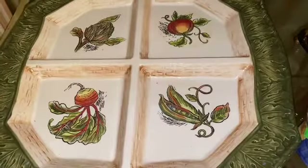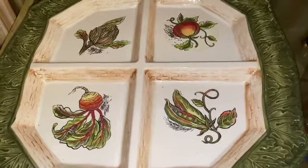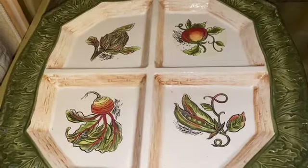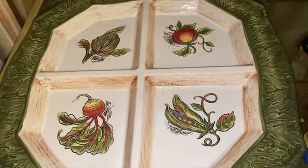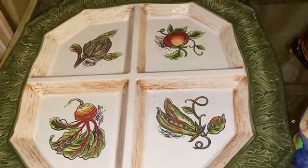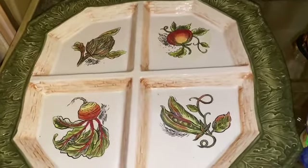Hi everyone, welcome back to my channel. Today is a great day to be alive, and I am participating in a collaboration hosted by Kimberly Davis. Kimberly Davis wants us to decorate our space with items from the thrift store for under five dollars, so here I am.